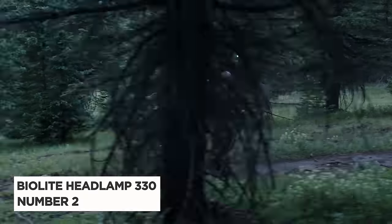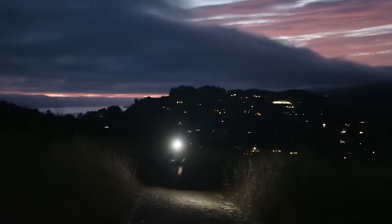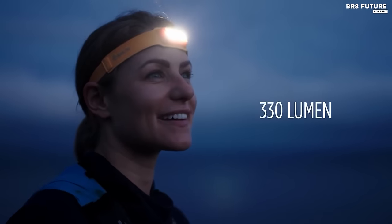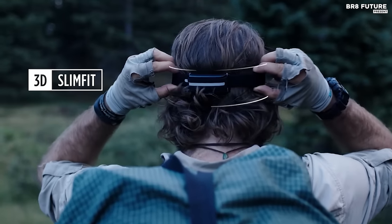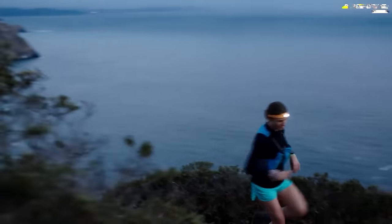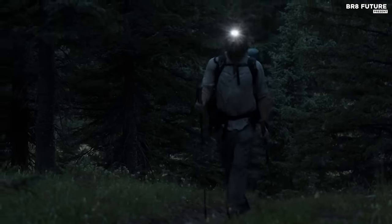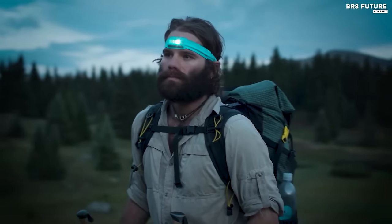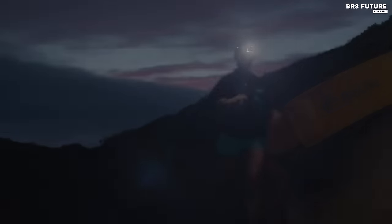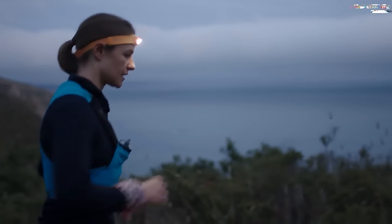Number 2: BioLite Headlamp 330. The BioLite Headlamp 330 is a compact and lightweight headlamp that offers a powerful and efficient lighting solution for outdoor enthusiasts and adventurers. With 330 lumens of brightness, this headlamp can easily light up your path or surroundings, making it perfect for camping, hiking, running, or any other outdoor activity. Designed with a comfortable and adjustable headstrap, it's easy to wear for extended periods. It also features a motion-activated on/off switch, allowing you to quickly turn it on and off with a simple nod of your head. The rechargeable battery provides up to 40 hours of continuous use.